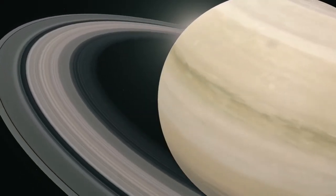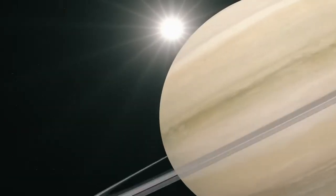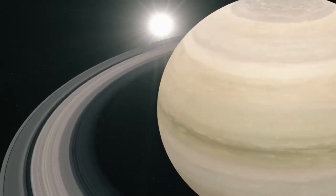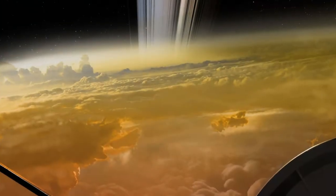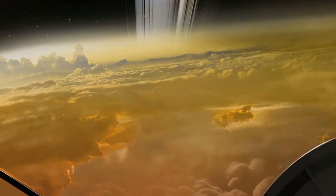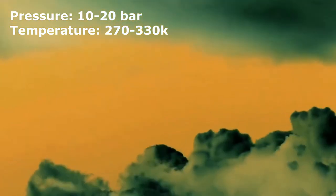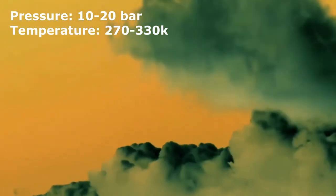When we look at Saturn we're actually seeing the upper cloud tops of Saturn's atmosphere, which are made of frozen crystals of ammonia. But beneath this upper cloud layer, astronomers think there is a lower cloud layer made of ammonium hydrosulphite and water. In these lower layers where pressures drop between 10 and 20 bar and temperatures range between 270 and 330 kelvin, Saturn contains a region of water droplets.